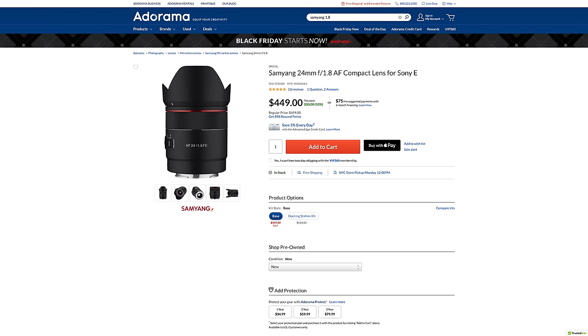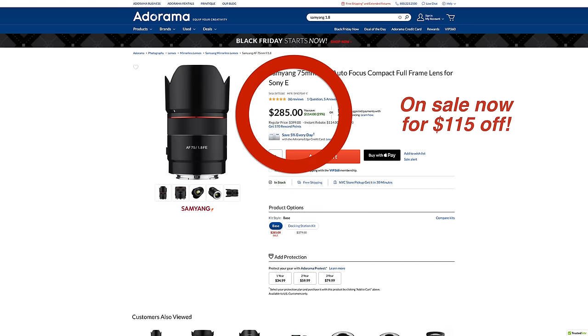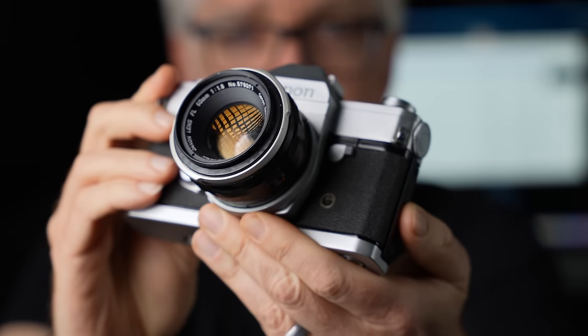Let's begin with an honorable mention to Samyang/Rokinon's Plastic Fantastic: the $450 24mm, $350 35mm, $400 45mm, and $300 75mm F1.8 primes. I would not recommend these lenses to everyone, and I would not buy them for myself. I consider them starter lenses — devoid of the mechanical robustness and industrial design that leads to the kind of joy I experienced as a kid when first holding a Leica Sumar 5cm collapsible lens, or the Canon FL 50 1.8.